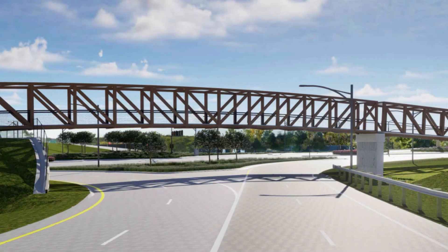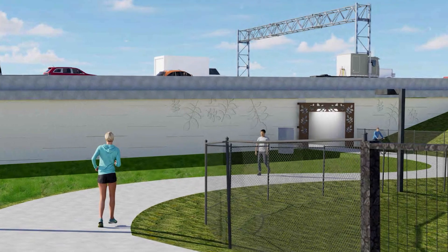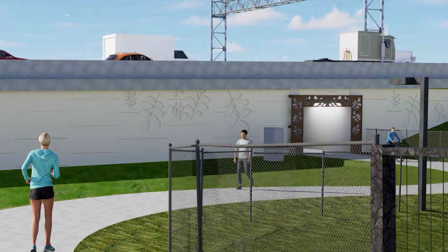We'll have two pedestrian overpasses that'll go over the interstate ramps and then a culvert that'll go under the interstate, which will allow you to go through the interchange and continue east over to the signalized intersection of 111th Street for the entrance into Living History Farms.